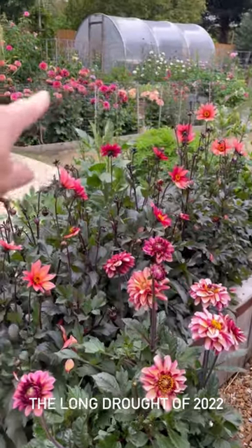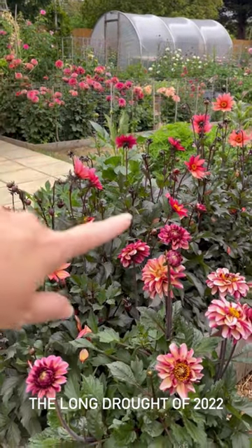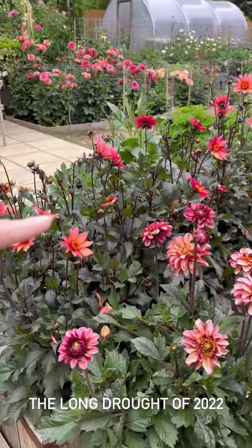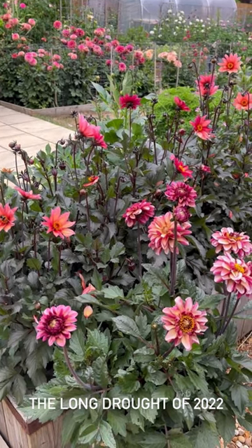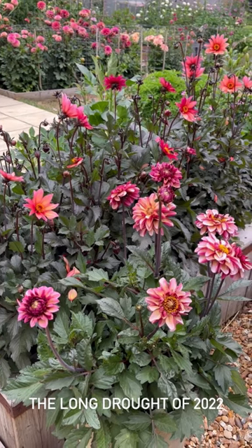These dahlias over here are fine — they're completely stable with Neil's cages. These ones here not so much, so I'm just going to put in a few short canes and a little bit of twine just to protect them from the deluge. You can get thunder and lightning — so exciting!